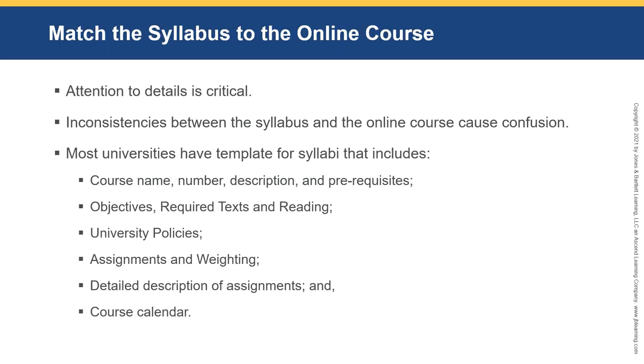Most universities have a template for syllabi that includes course name, number, description, and prerequisites. You want to have the learning objectives in there — that's key for assessment. Also include required texts and readings, university policies, assignments, and the weighting of assignments, because students want to know how much work they'll be expected to do. Include detailed descriptions of assignments as well as the all-important course calendar.